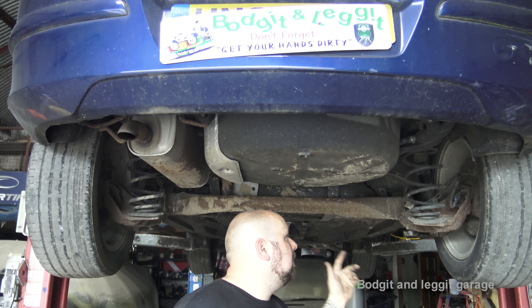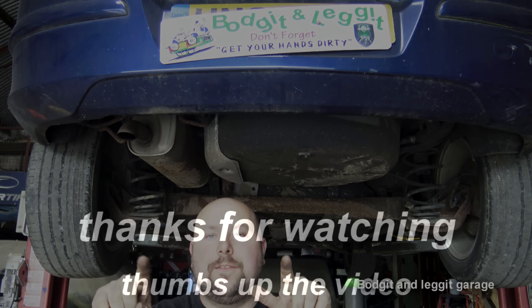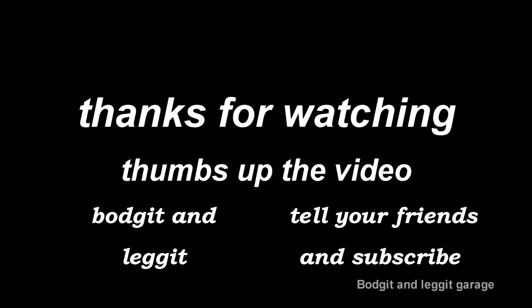We'll film doing this, so yeah, sorted. I hope this helps. Thanks for watching - please like, share, subscribe, the usual stuff. Most importantly, don't forget to get your hands dirty. See you for the next one.